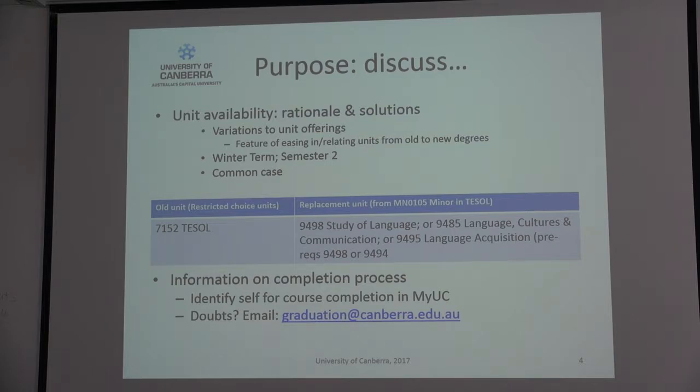When you log in to MyUC as a student, your course code will be there. Double check all those details — your mailing address, contact information, mobile phone number. Please make sure all those things are correct because if I need to phone you, I'll look to that database. Occasionally mobile phone numbers are incorrect, so it's good to keep those updated. By identifying yourself for course completion, that triggers student progress and graduation to carry out their own checks in the background.